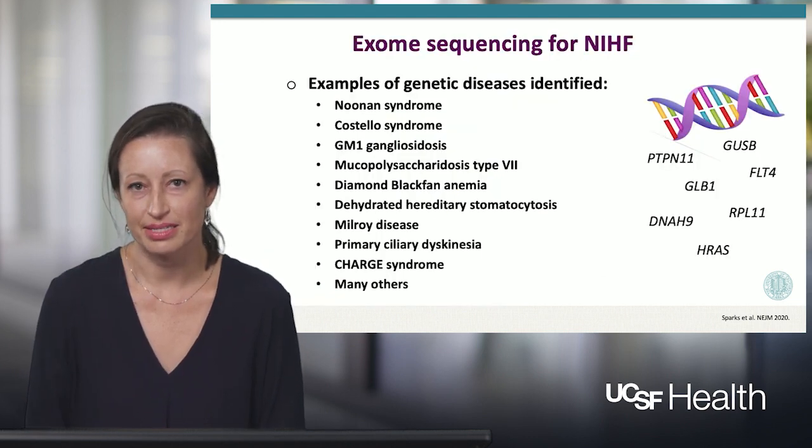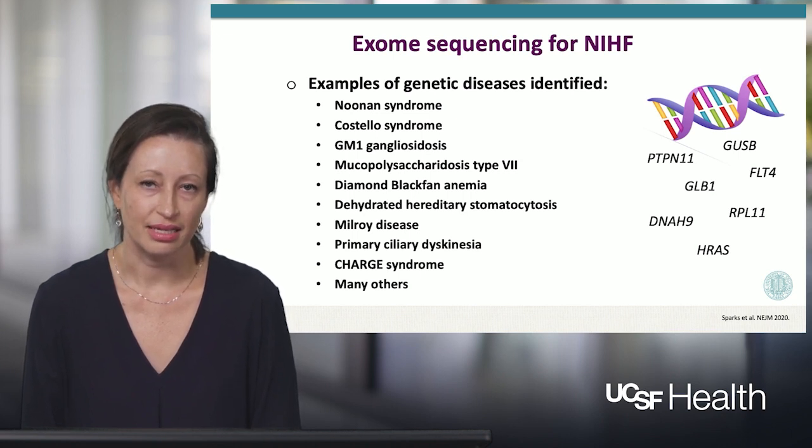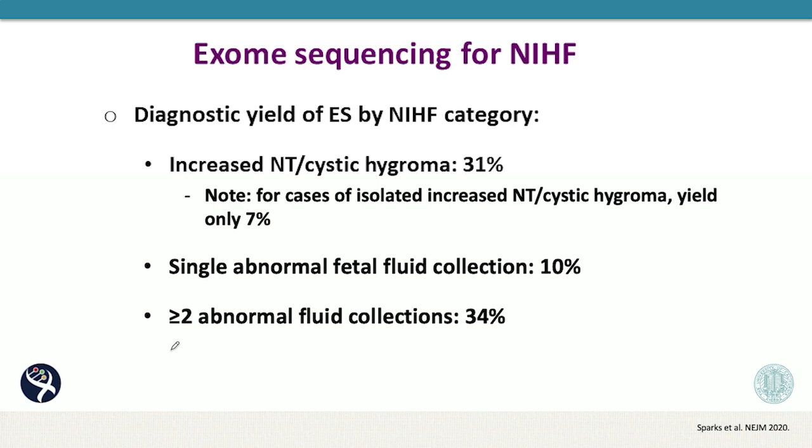Examples of genetic diseases identified within each category include those that are listed here — all single gene disorders, none of which would have been identified with standard genetic testing. Thinking about the diagnostic yield of exome sequencing according to the type of abnormal fluid, the highest yield was for cases with two or more abnormal fluid collections, and also for those that presented early in the first trimester with increased nuchal translucency or cystic hygroma that went on to develop additional fluid collections or had concurrent congenital anomalies. The lowest yields, although not insignificant, were for cases with a single abnormal fetal fluid collection such as isolated ascites, and for cases of isolated increased nuchal translucency or cystic hygroma with no other abnormal features.